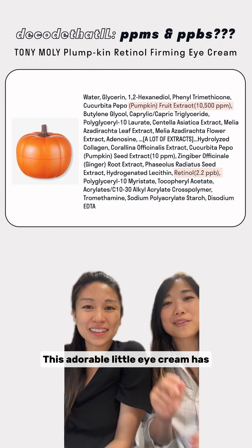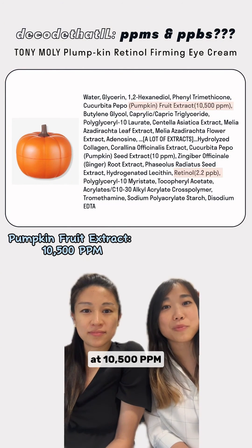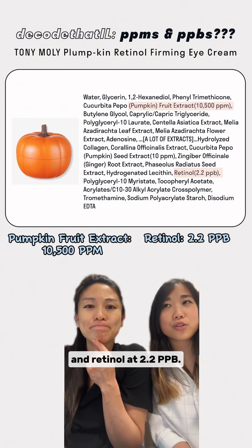This adorable little eye cream has two main active ingredients: pumpkin fruit extract coming in at 10,500 ppm, and retinol at 2.2 ppb.